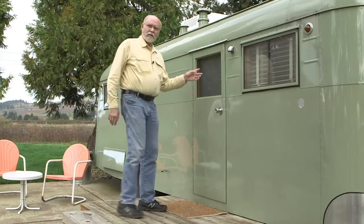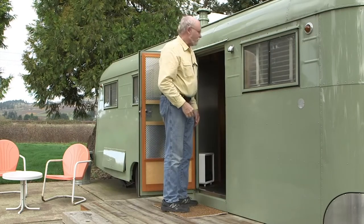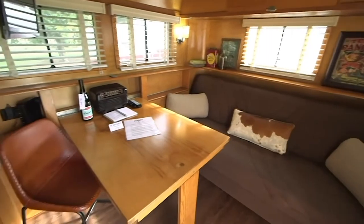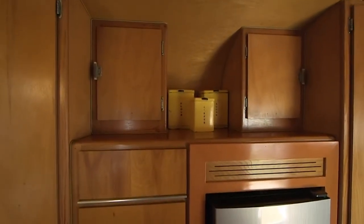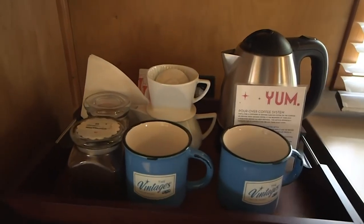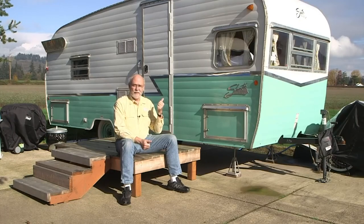Let's take a quick look inside this classic old Westwood Coronado. I kind of think campers were a little smaller back in those days. In my opinion, this beats a hotel room any day.